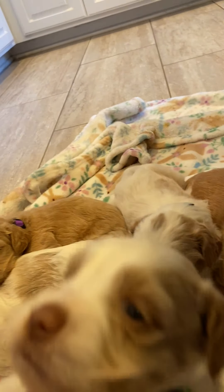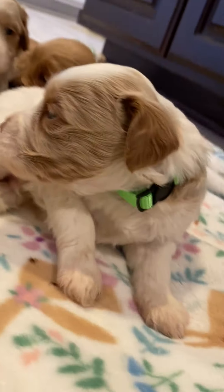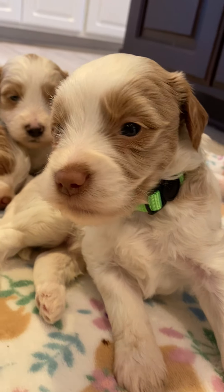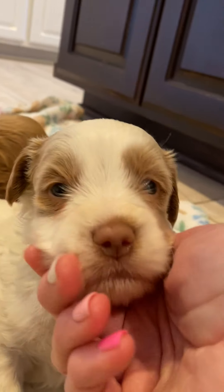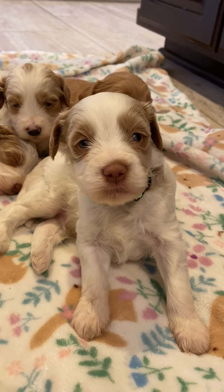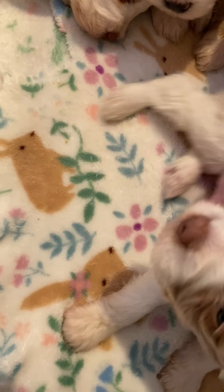This is a boy, Mr. Green Collar Boy. As you can see he has a liver nose. Just the prettiest little baby. This is Green Collar Male.